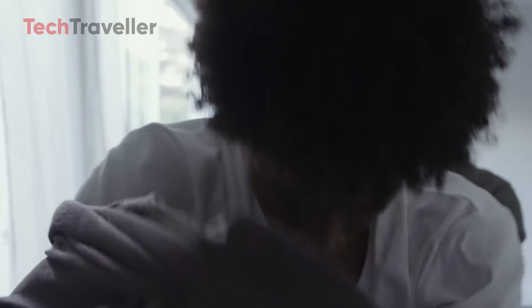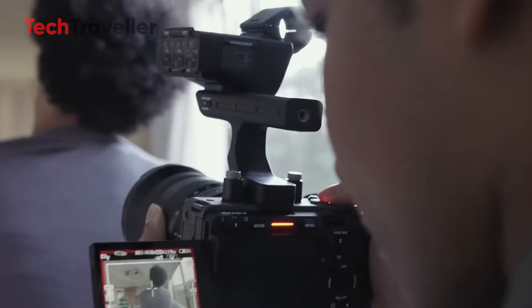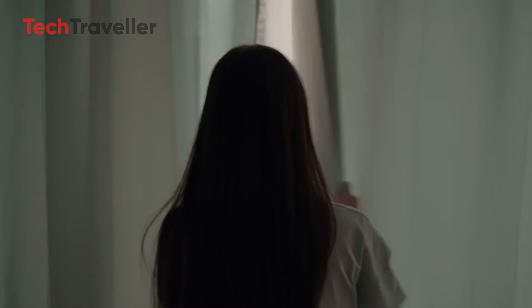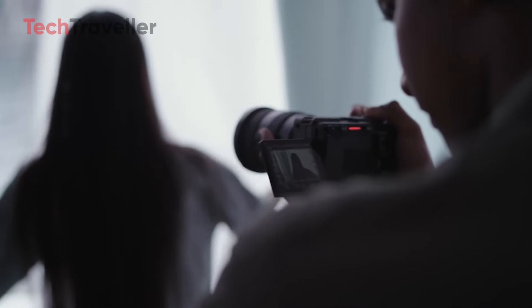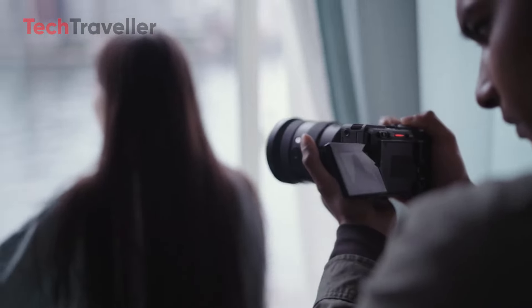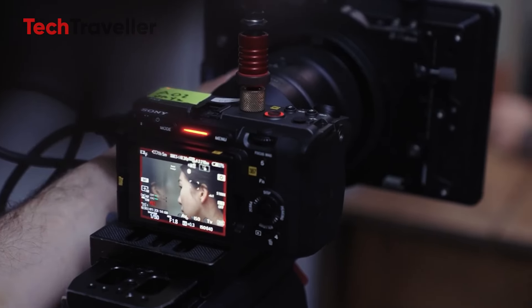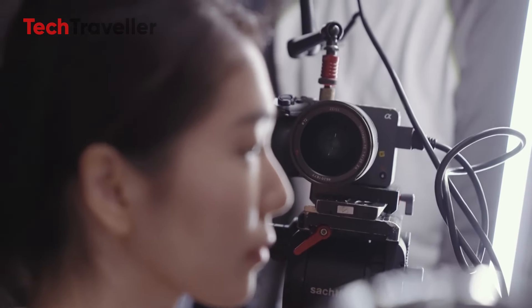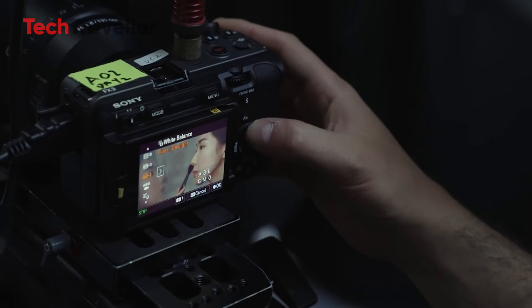Stability is a crucial aspect of filmmaking, and the FX30 Mark II excels in this area with its eight-stop, five-axis, pixel-level image stabilization system. This feature ensures smooth, shake-free footage even in challenging conditions, making it easier to achieve professional-grade results without additional stabilization equipment. The camera also supports UHD 4K recording at up to 120 frames per second, offering stunning slow-motion capabilities perfect for adding dramatic effects to your projects.